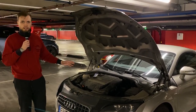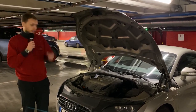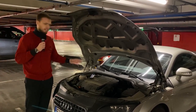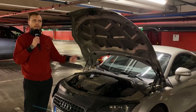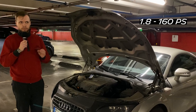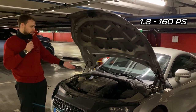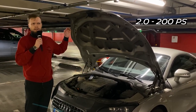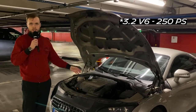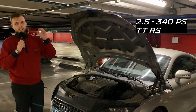I thought this engine was one of the most powerful for the TT, thinking after this we'd have the TTS and TTRS. But what's really interesting is that this is actually the second least powerful engine. There's a 1.8 petrol engine with around 115 kilowatts — quite a small figure for this car — then this 147kW engine, then around 160 kilowatts in another option, and then the TTS and TTRS models above that.